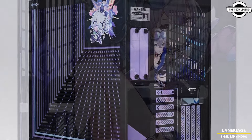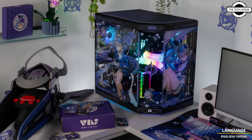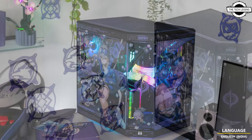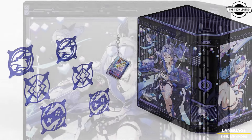The initial launch event is set to take place at Micro Center's Tustin, California location, highlighting the expansion of the product line into various international markets. Fans of Honkai: Star Rail can enhance their gaming setup with these officially licensed products.